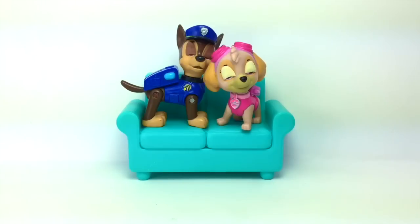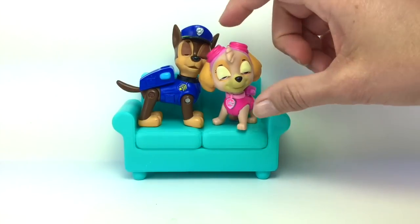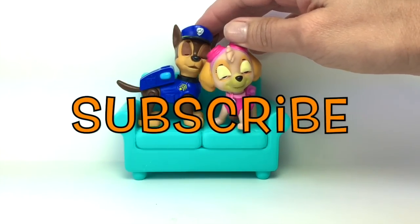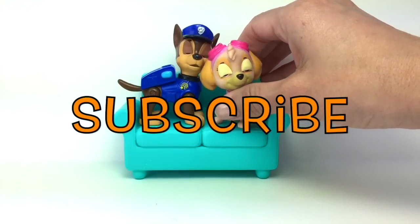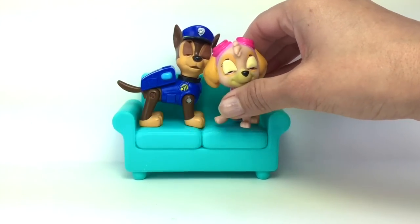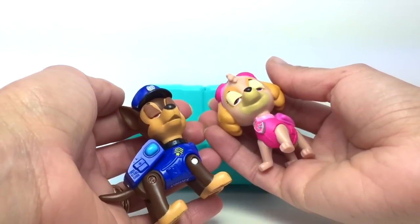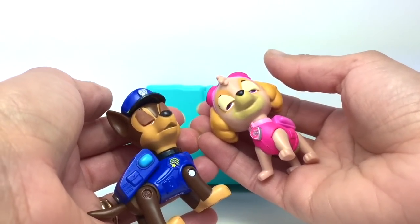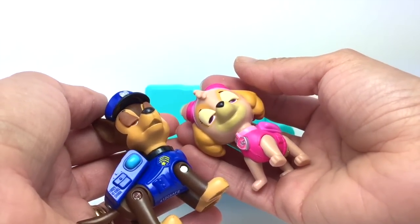Chase and Sky couldn't even finish watching their show — they're so tired because they have to take care of five puppies. Imagine how much work that is! If you guys liked our channel, please give us a thumbs up, share our video, subscribe, and leave us a comment letting us know what you think of the babies' evening routine. Also let us know which is your favorite video from our channel, and subscribe for many more Paw Patrol videos and toys coming up. We'll see you guys next time — thank you, bye!